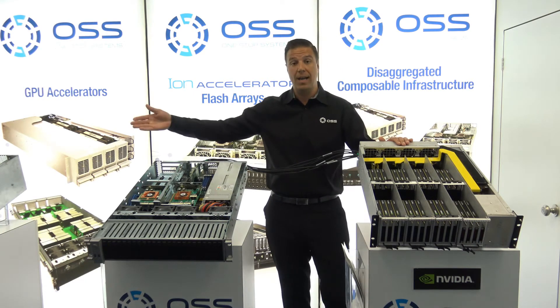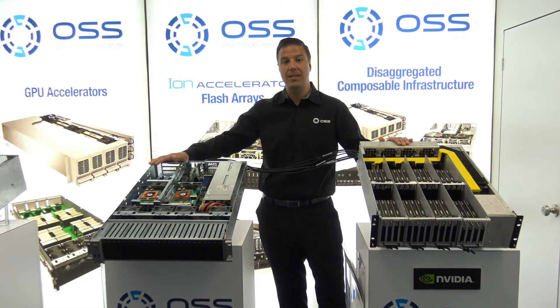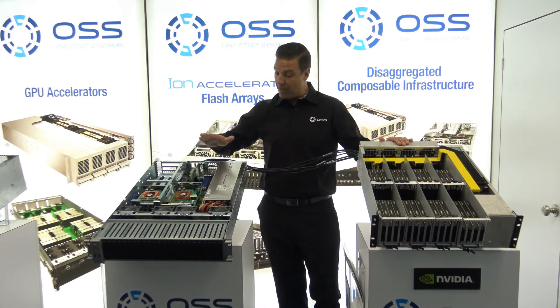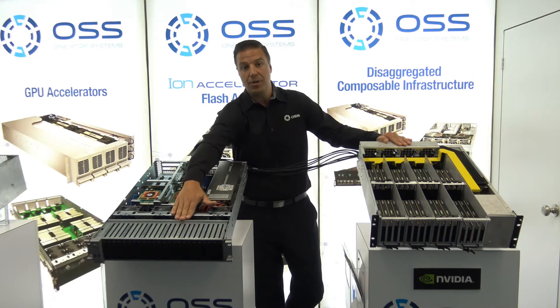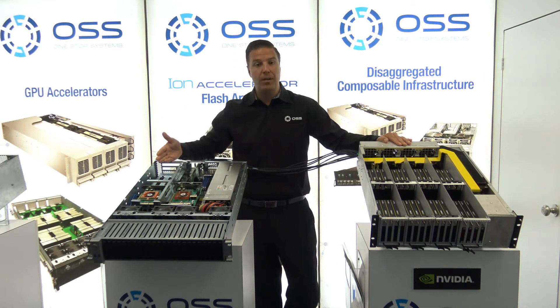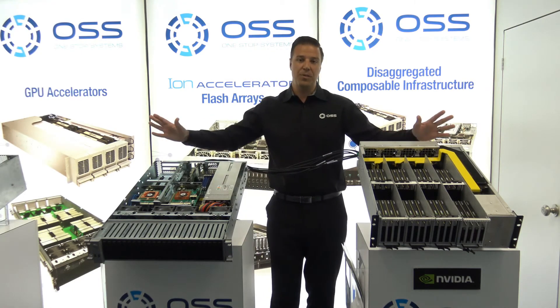We can also connect our new product supporting the eight A100s — that's all full Gen4 — coming into the same server, also running all your NVMe drives up front as well as your network interface cards in the back. So it's a massive supercomputer. The BIOS is fully supported for everything that we just talked about.